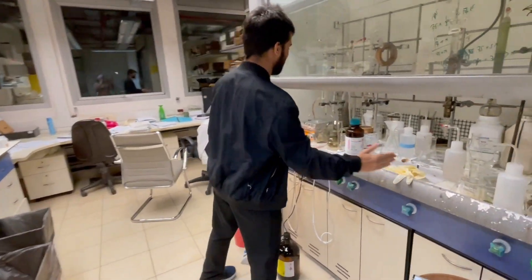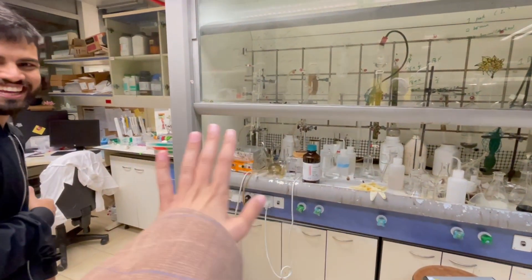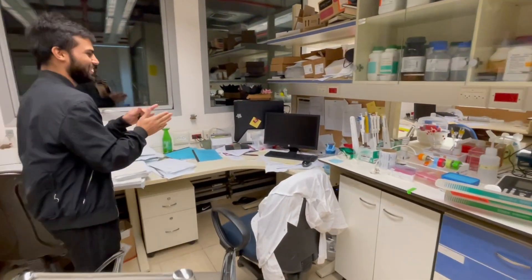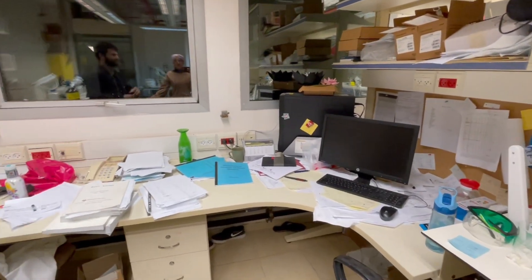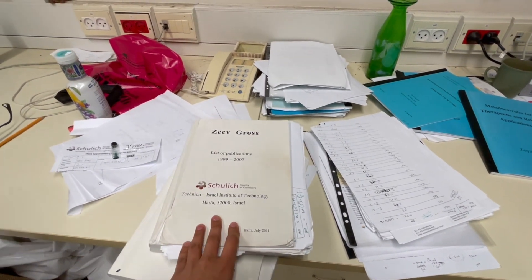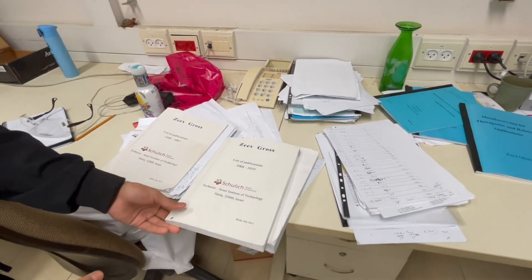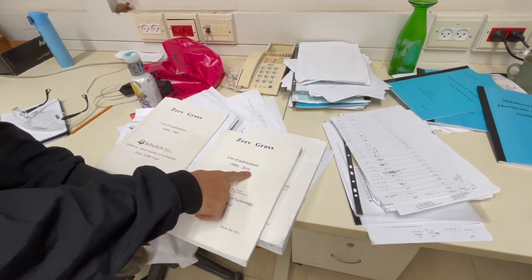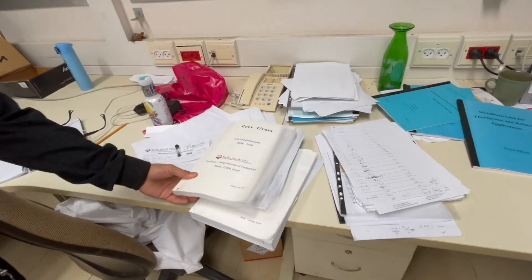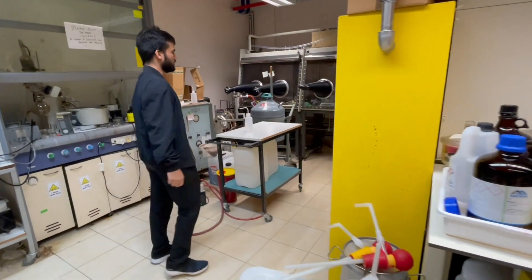This is my place — I try to keep it clean from here to here. The left part of this hood belongs to Vinay. This is also my sitting area. One interesting thing here is these printed booklets — they have a list of publications from 1999 to 2007 in this one, then from 2008 to 2010, and then 2011 onward. You can see the professor is a really prolific researcher — he has so many publications.